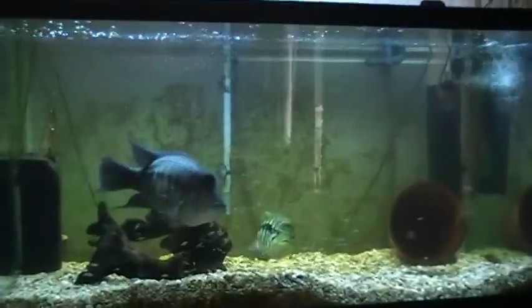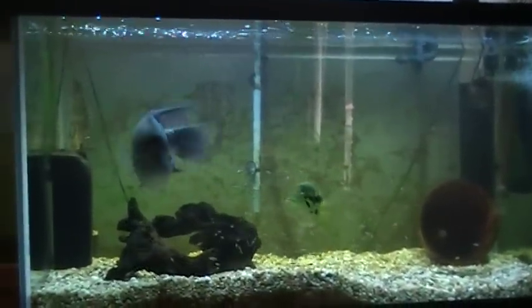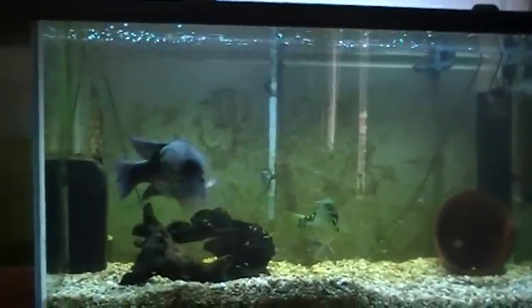Good afternoon everybody. Today we're going to do, I hope, a quick video of some of the tanks on the inside of the house that aren't in my fish room.